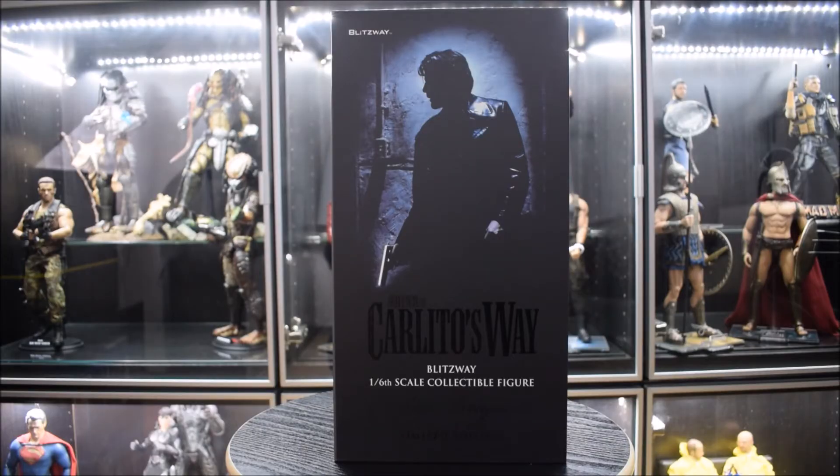Salve a tutti ragazzi, benvenuti sul mio canale, Il Collezionista. Io sono Andrea e oggi vi porto una nuova video recensione. Oggi vi porto Carlitos Way della Blissway, una doll assolutamente fantastica.